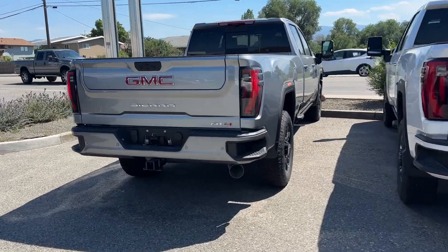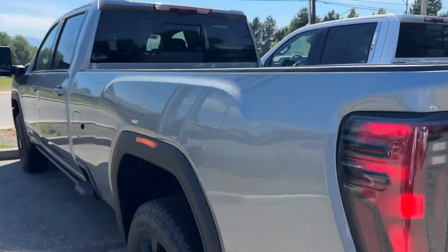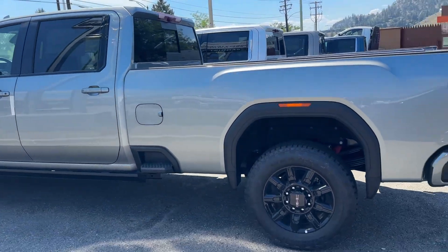Brighton, this is Alex Adams here at Bannister in very hot, very sunny Kelowna. 40 degree Kelowna. And here's your new truck, man.